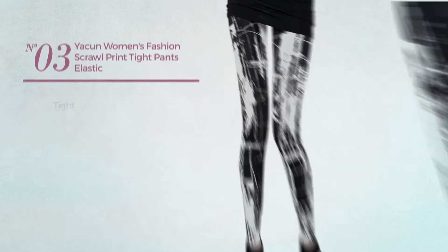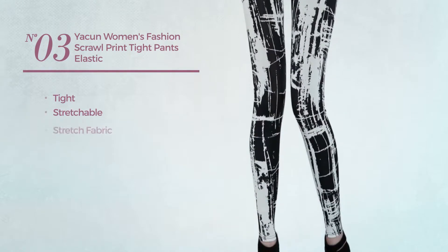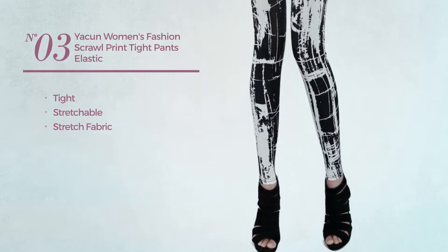Number 3. A Tight Leggings, crafted from stretchable stretch fabric. Available just in black color.